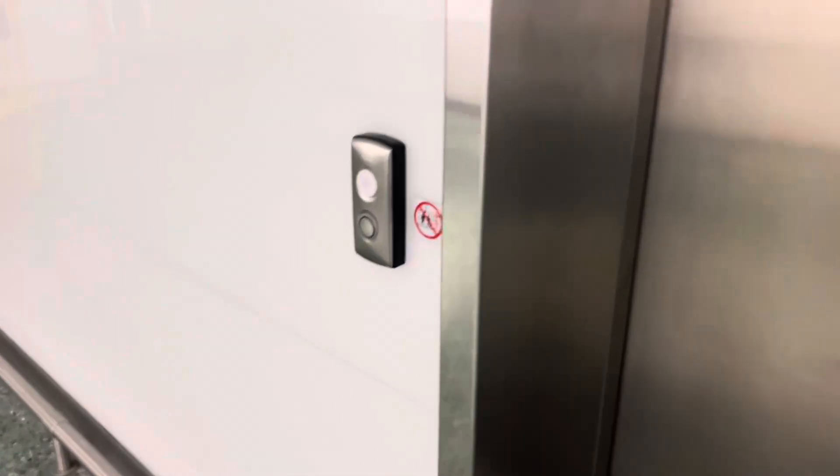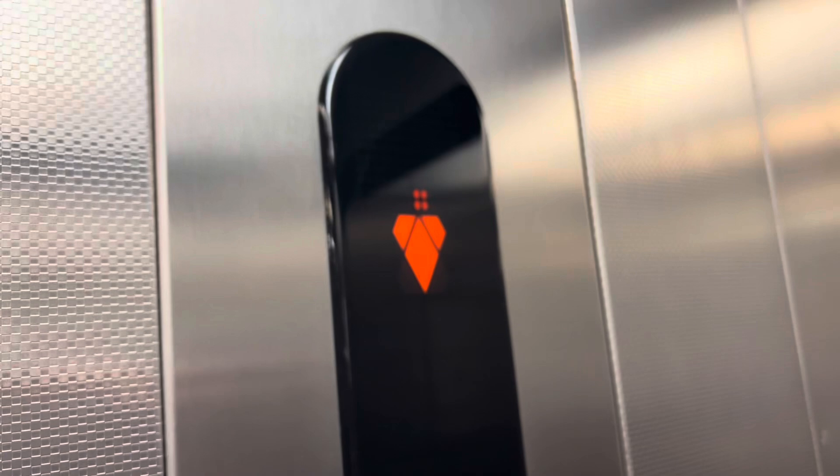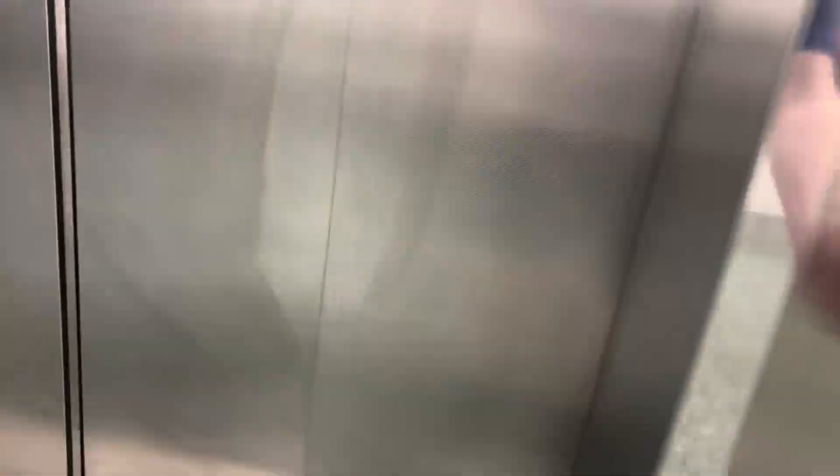This is also a lift at Waitrose and Partners. So we'll take one quick ride of it. Built in 2009. Window — 'tür' means window. Hello. I'm only going to take one ride of this. Basement. And here we are.